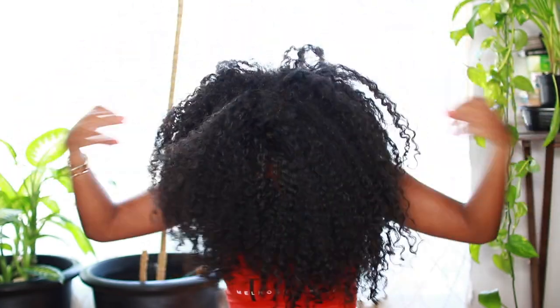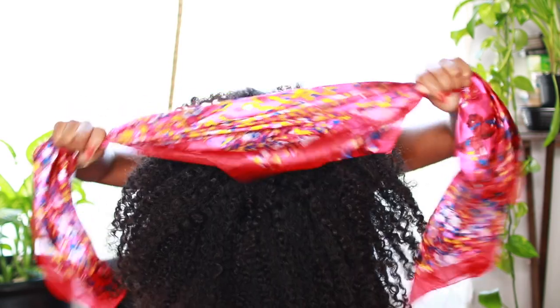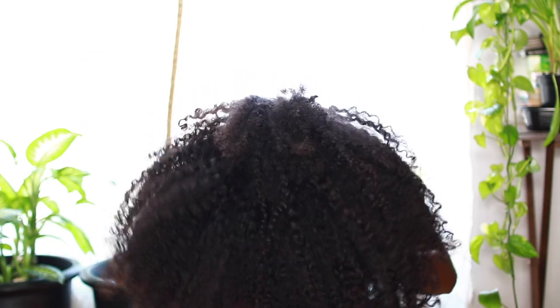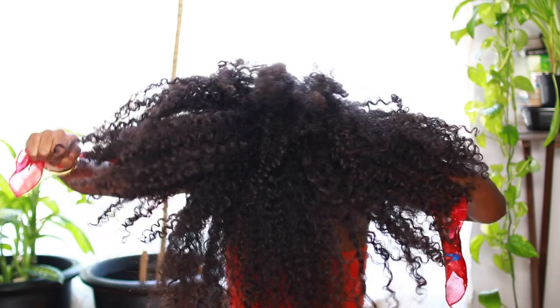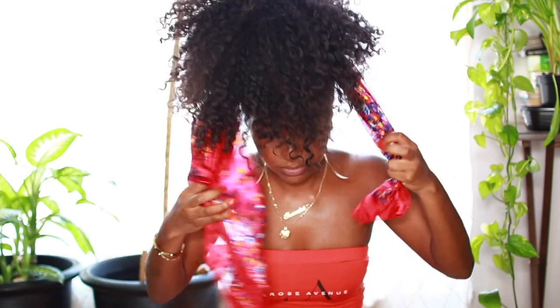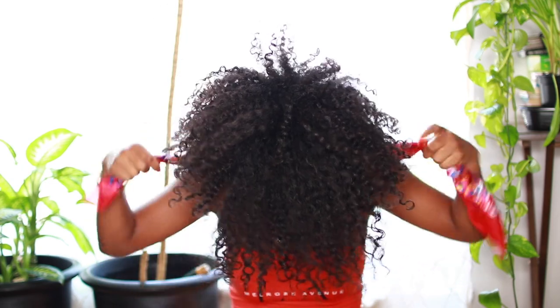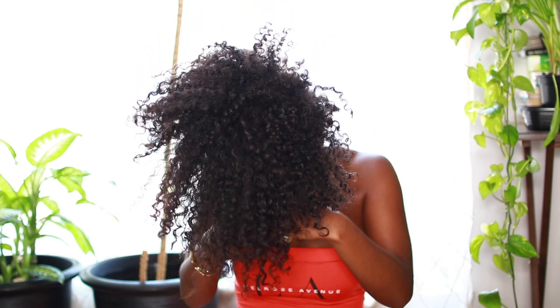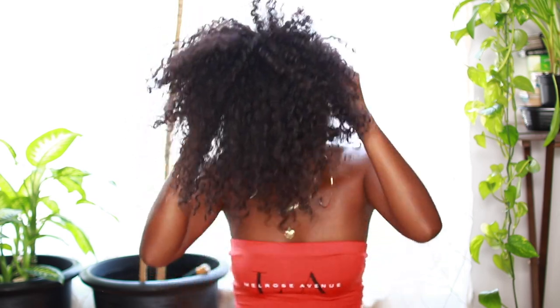For hairstyle number one, I'm just going to be using this satin scarf. My hair is actually in a four-day-old wash-and-go. I'm going to flip my head all the way to the front, wrap my scarf around my head, then pull on it to create this really nice pineapple puff. Then I'll take the extra fabric and tie it around itself so it doesn't show. That's pretty much it — super simple, literally like a two-second style.